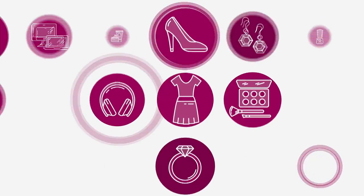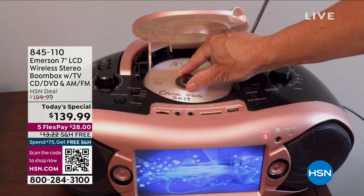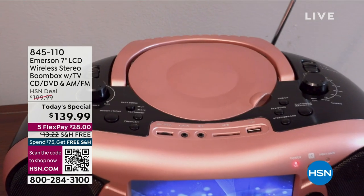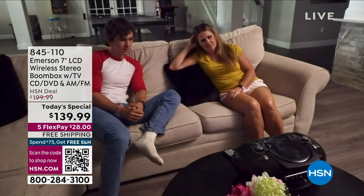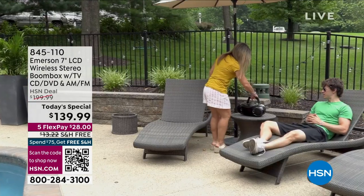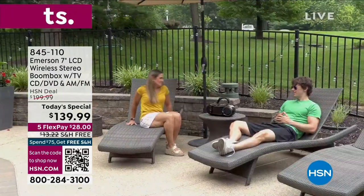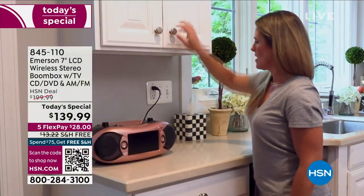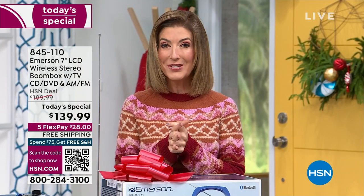Before, this is our Today's Special. I'm so impressed with how we pulled off this Emerson Today's Special. Is it a TV? Check. Is it a CD player? Check. Is it a DVD player? Got some old movies, some old holiday movies you want to watch? Check. Is it an AM/FM radio? Yes. Does it play Bluetooth via your phone and use it like a Bluetooth speaker? Absolutely. A USB port, an SD card slot. It's got it all. It's our Emerson Today's Special.